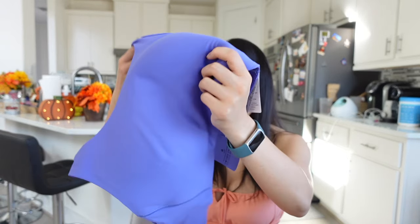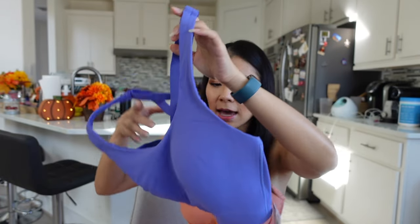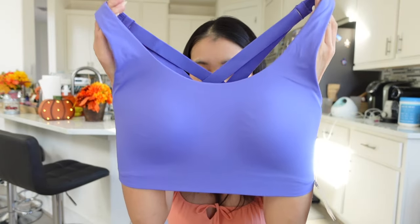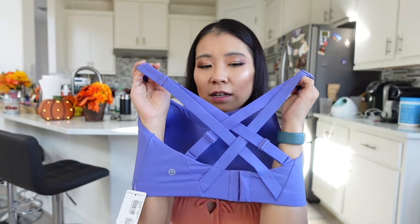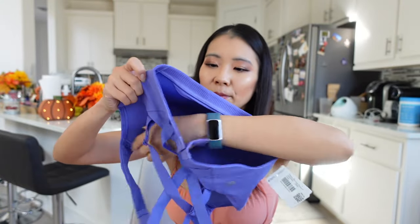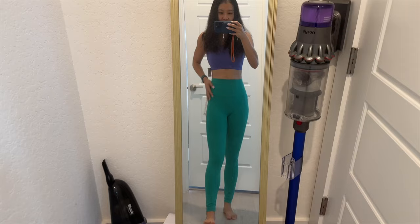This is a high-support bra and I was surprised by how big it was — I got it in 32DD. It comes with adjustable straps. The high-support ones I'd suggest going a little bigger just in case. This color — a purple — will go really well with darker blue, purple, or black leggings. It's great for running and high-impact activities.